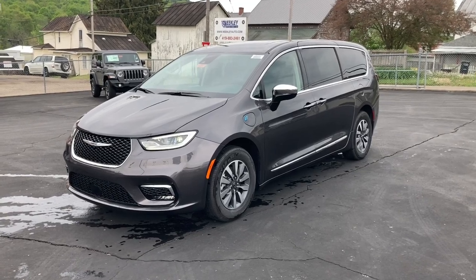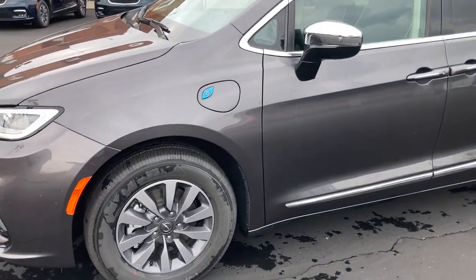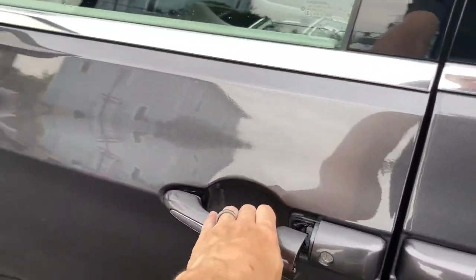Looking for your dream car? It could be the 2023 Chrysler Pacifica. The Pacifica is the ideal family hauler, loaded with safety features and tech-focused amenities.